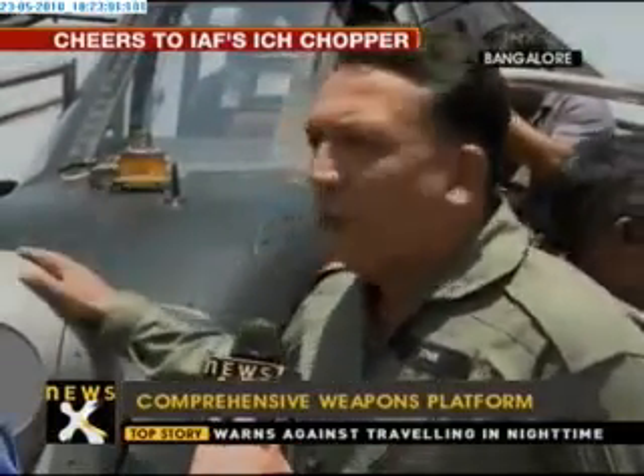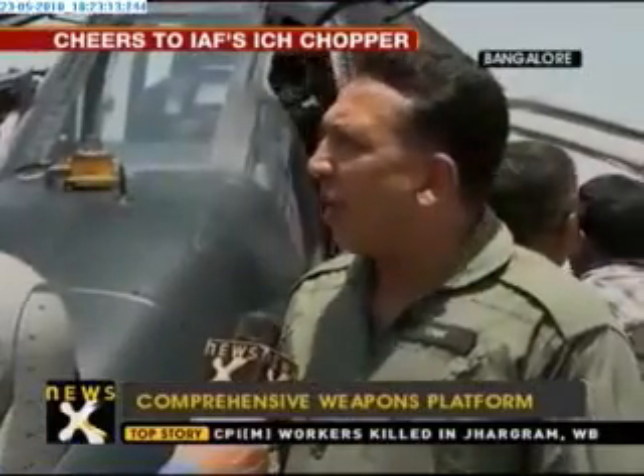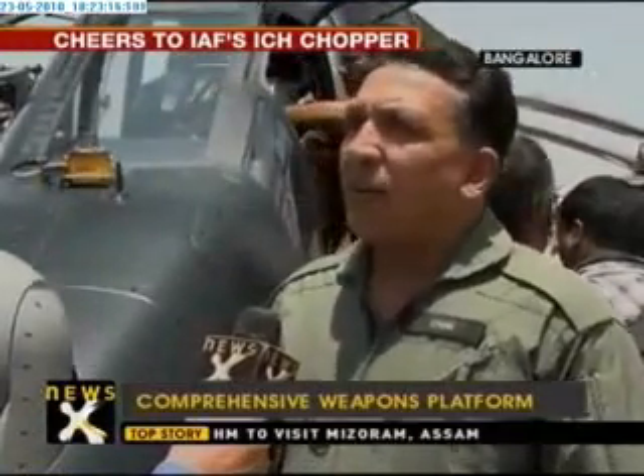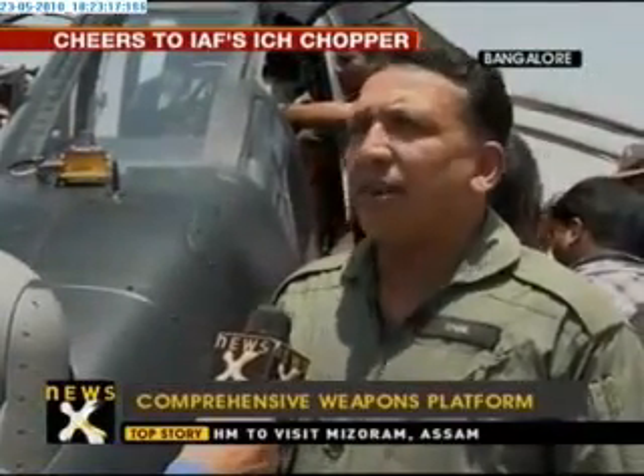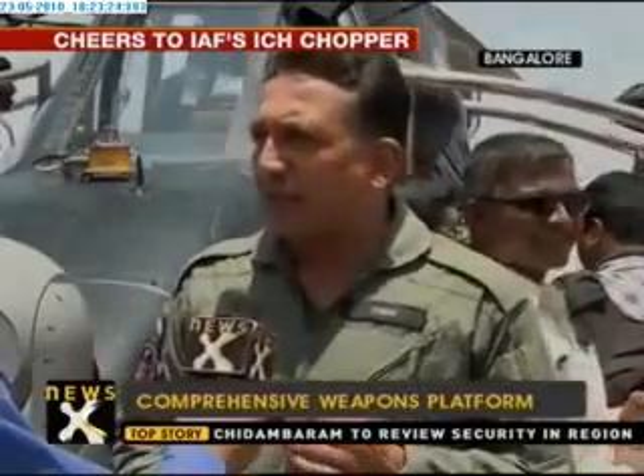There is an electro-optical pod which can see by day and night in any weather condition. In terms of weaponry, it's got rockets, guns, air-to-air missiles, air-to-ground missiles, and a whole lot of self-protection systems like missile approach warning and self-deploying chaff and flare dispensers.